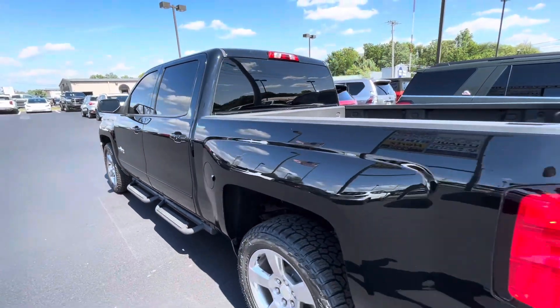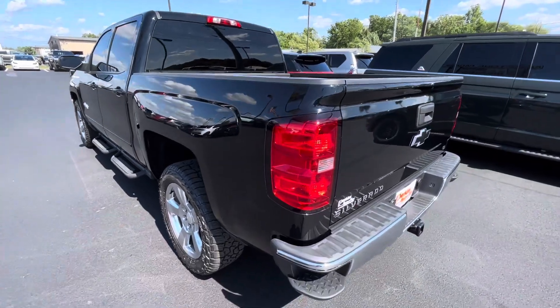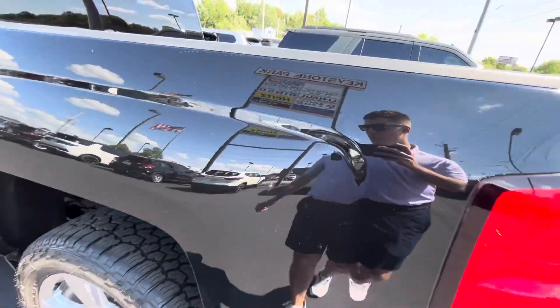No door dings or indentions that I'm seeing here on the side. Maybe a couple small surface scratches, but only if I'm being super, super picky.